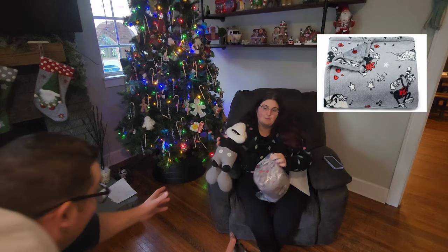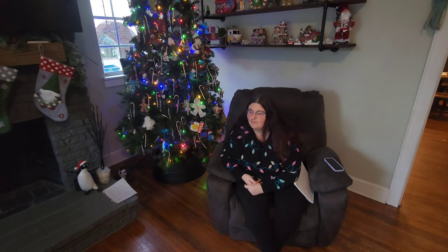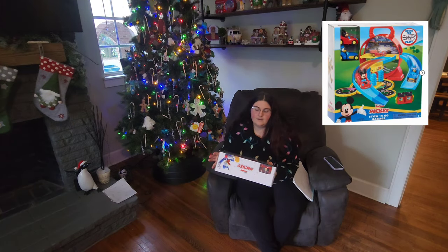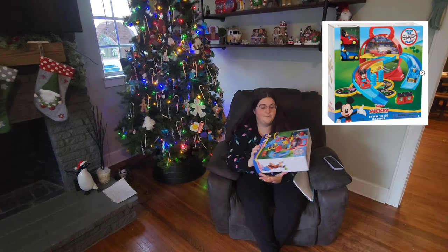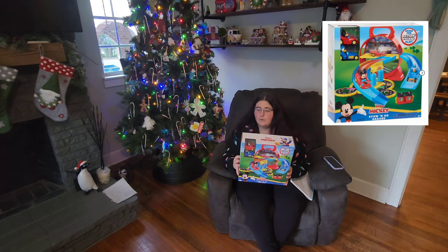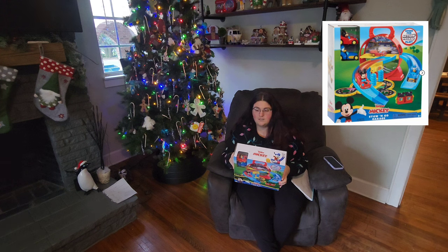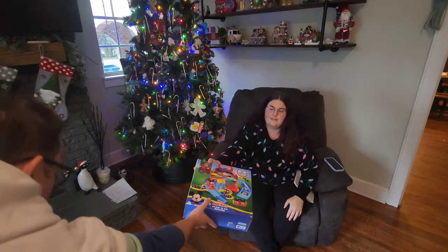He really likes Mickey Mouse — his favorite characters are Mickey Mouse and Spider-Man. He also likes PJ Masks, but I didn't really see many PJ Masks toys this year. This was a Disney Junior Mickey Stow and Go garage. I figured he might like this for being on the go. This was one of the items that became free with our Kohl's cash — original price was $28.99.